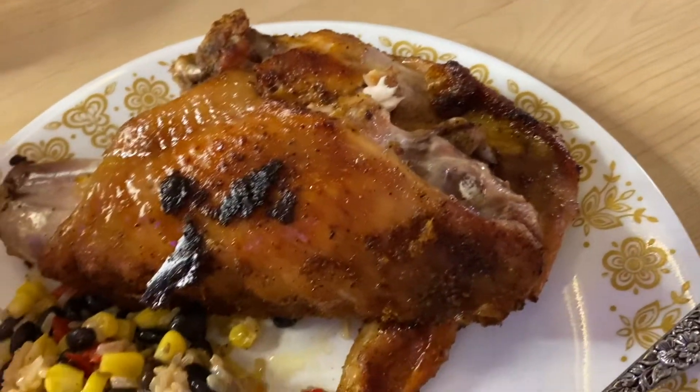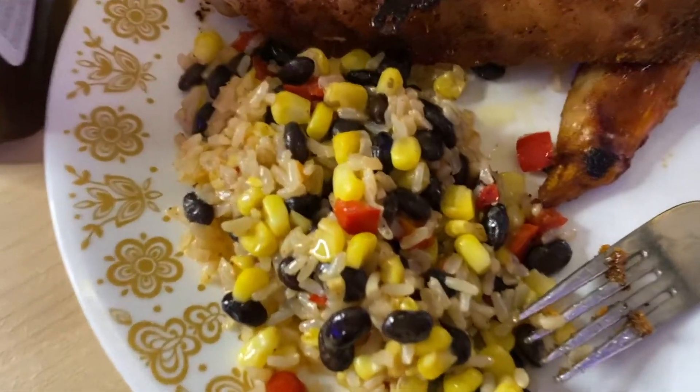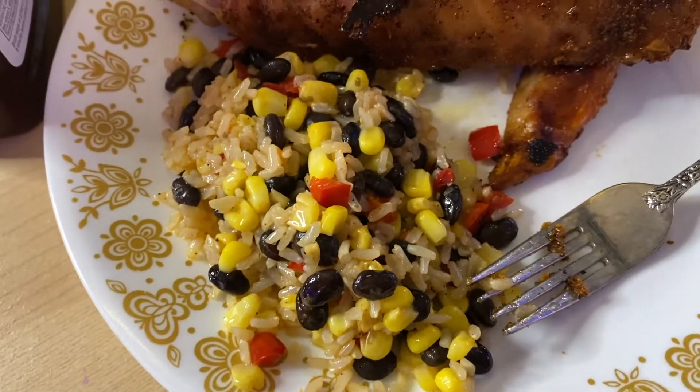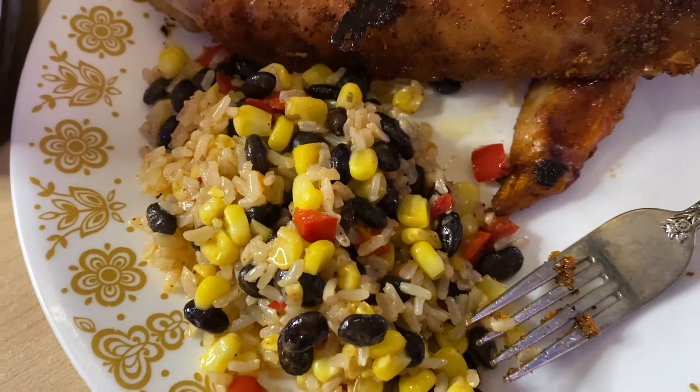My dad made turkey wings and I'm just going to eat those. And then I made my fave: rice with corn, black beans, and bell peppers. This is going to be bomb. I'm going to crush it and then take a shower.